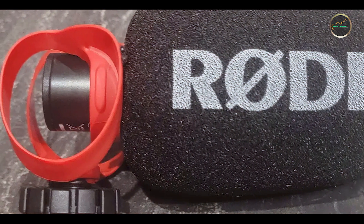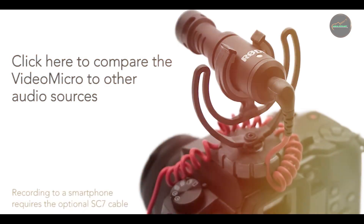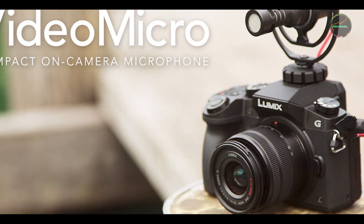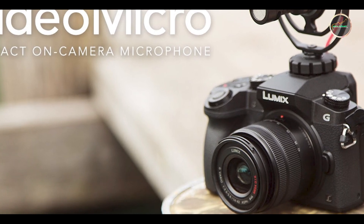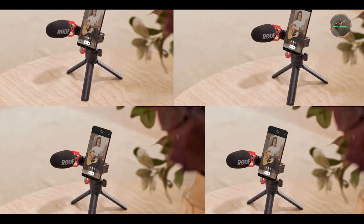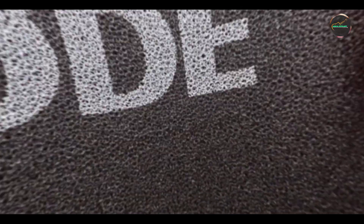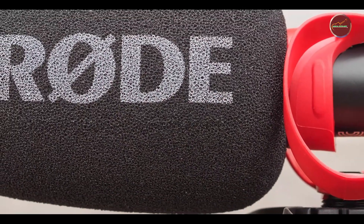And that wraps up our review of the best microphones available today. Each microphone offers unique features and benefits, catering to various needs and preferences. Whether you're a podcaster, musician, or content creator, investing in a quality microphone is essential to achieve clear and professional sound. Choose the microphone that best suits your style and recording requirements, and enjoy the improved audio quality it brings to your work.